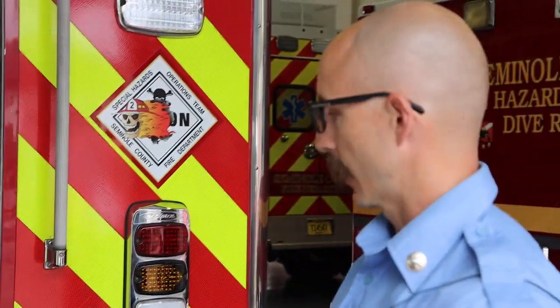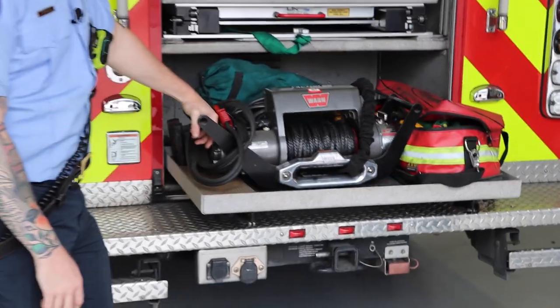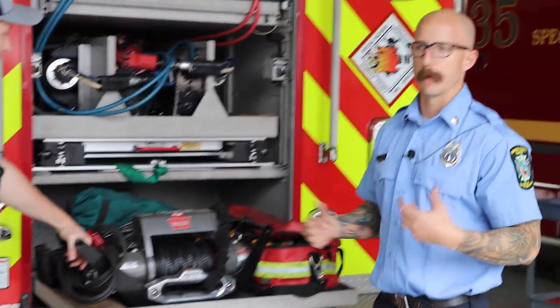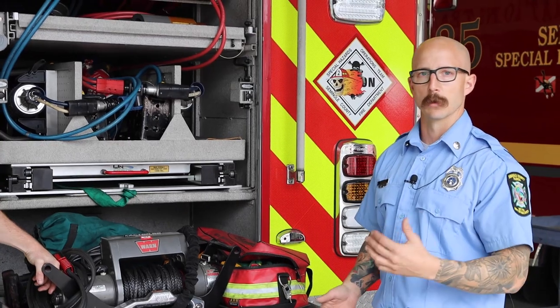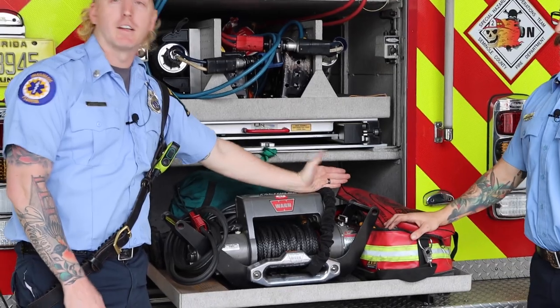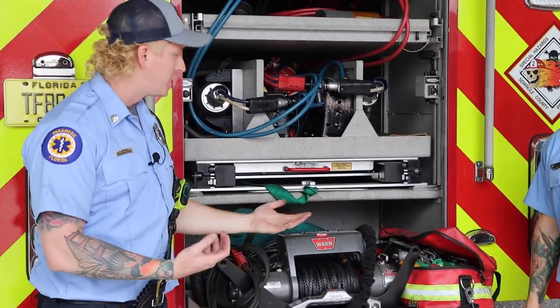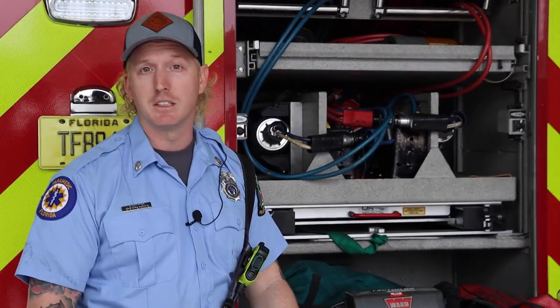We have a winch with six attachment points around the truck — one in the rear, two on the sides, one in the front, and two on this side. That makes it very versatile for securing an object dangling over a bridge or for any kind of pulling. It works in conjunction with this junkyard bag, which has different attachments — slings, chains, and stuff we can use to connect whatever we need to support or pull.